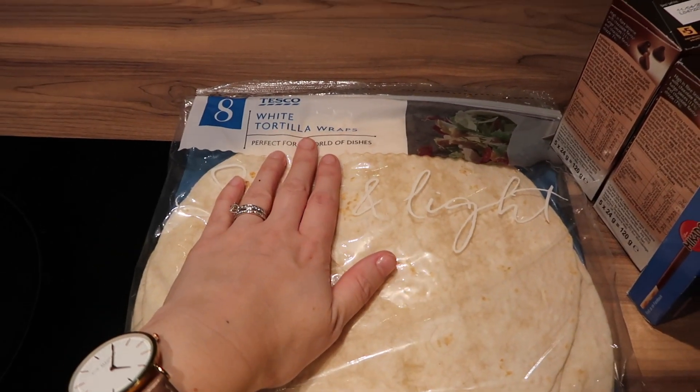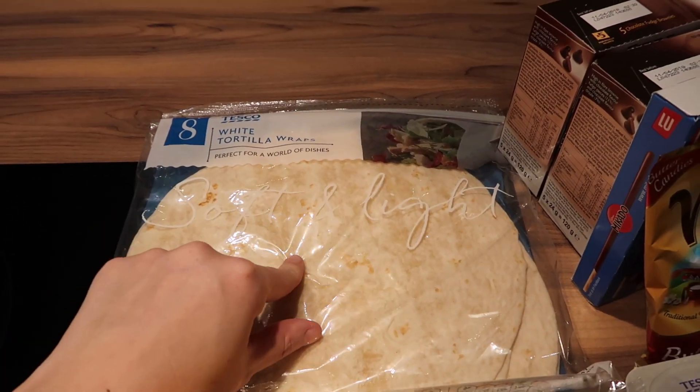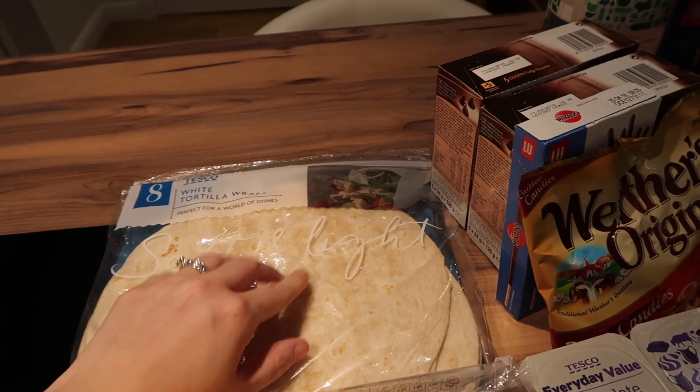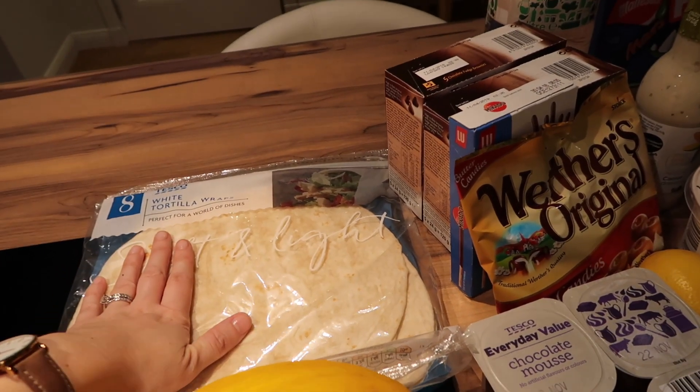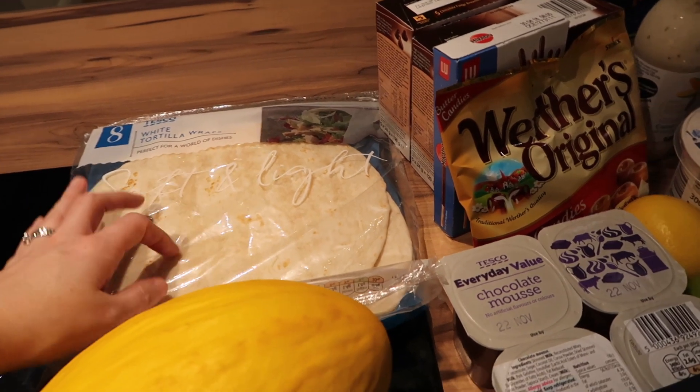I got a packet of white tortilla wraps. Caitlin loves these — Elle likes them as well — but Caitlin particularly likes them. We're also going to have fajitas this week so they'll be handy for that.